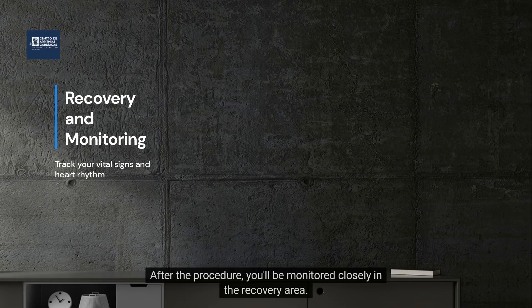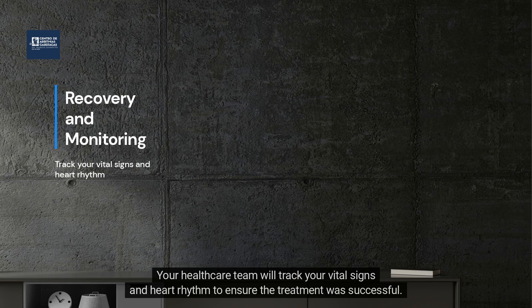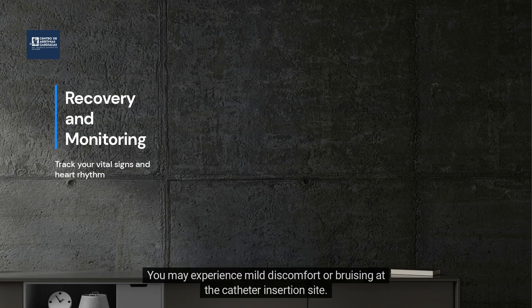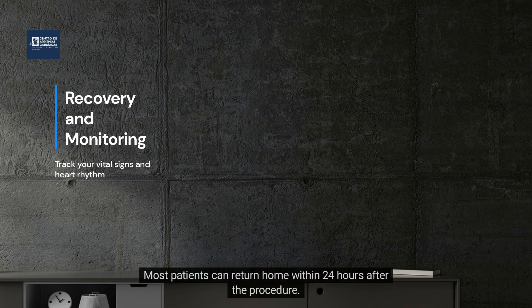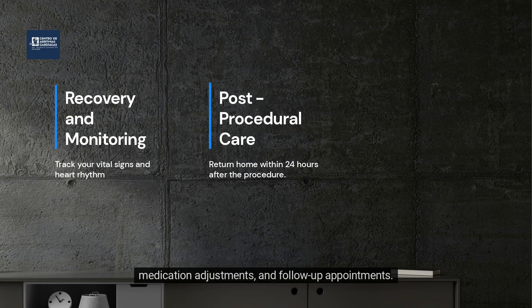After the procedure, you'll be monitored closely in the recovery area. Your healthcare team will track your vital signs and heart rhythm to ensure the treatment was successful. You may experience mild discomfort or bruising at the catheter insertion site. Most patients can return home within 24 hours after the procedure. Your healthcare team will provide instructions for post-procedure care, including activity restrictions, medication adjustments, and follow-up appointments.